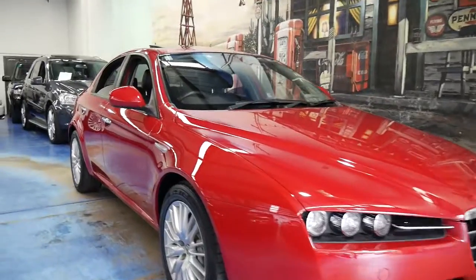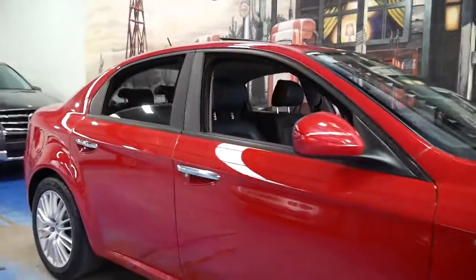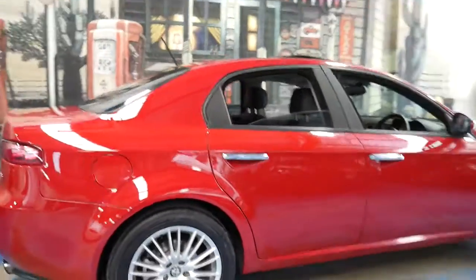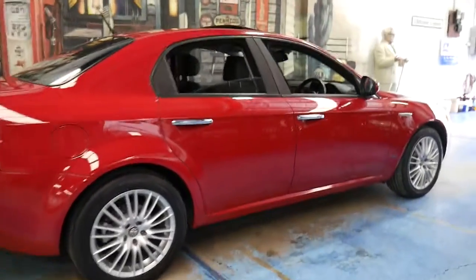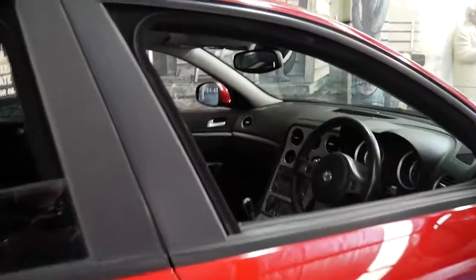This 2010 Alfa 159 has done just 39,000 kilometres since new. It's red in colour with black leather interior and it's a JTS, so it's got the four-cylinder petrol engine which sounds fantastic. It's also got the now very rare Selespeed gearbox.